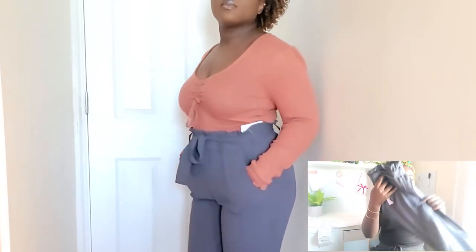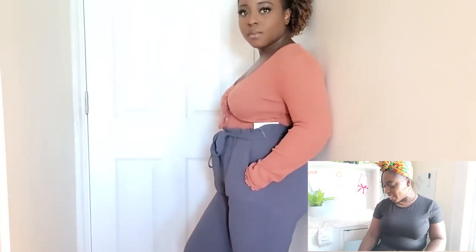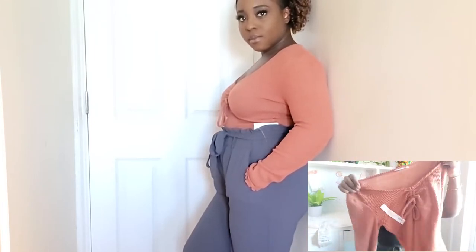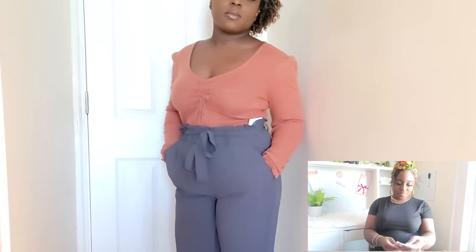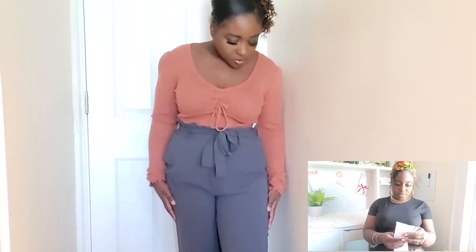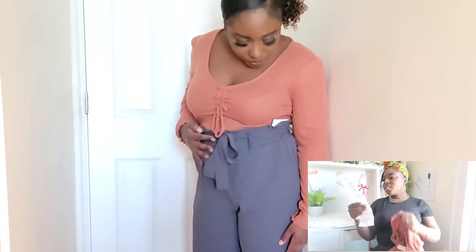They're very cute and baggy and stylish and you could have them for a very long time. The shirt is reasonable — a nice little knit shirt. The shirt was $30 and I paid $24.99. Which is not bad.